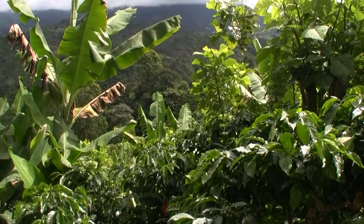All you can see here — the houses, the schools, the farms, the businesses — everything comes from the coffee. What they do here is amazing.